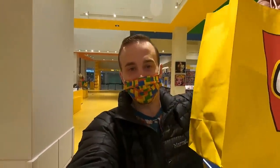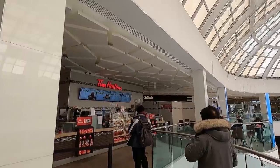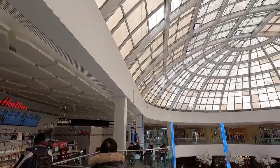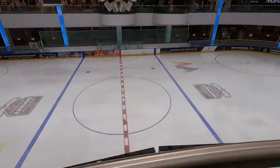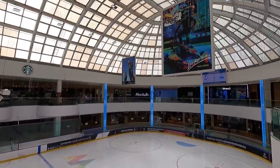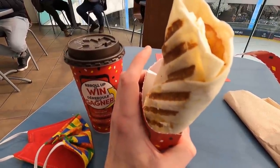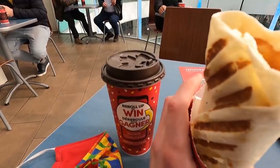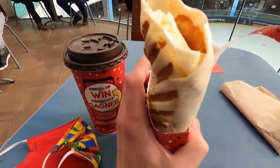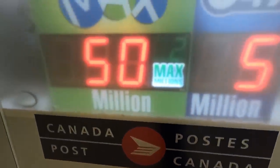We got our haul and some wicked promos for the month of March. I'm starving so I'm going to get some coffee and enjoy the view of the West Edmonton Mall skating rink. Got a sausage wrap. It's roll up the rim season — except now you have to do it on the app; you can no longer physically roll up the rim. Now that we're done eating, I'm going to check my post office box and then head on to our next LEGO destination.